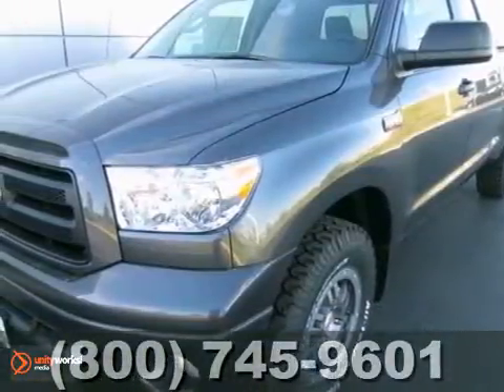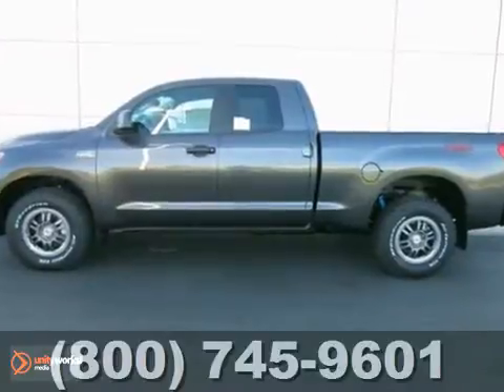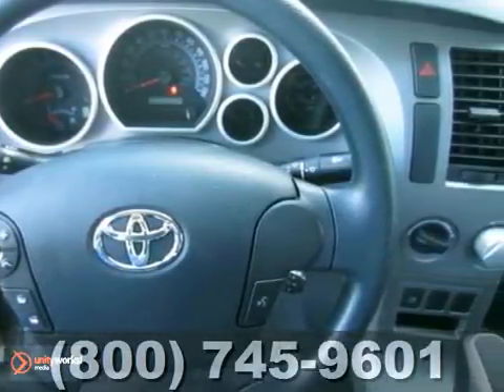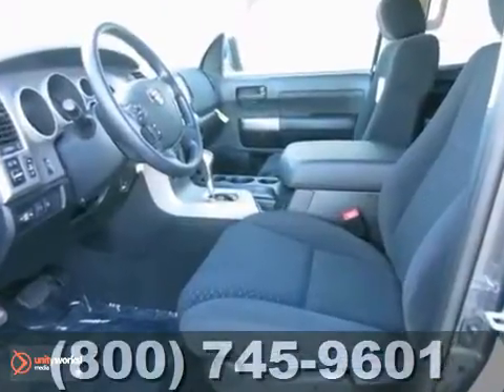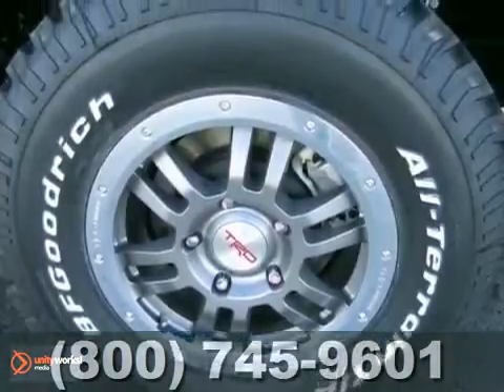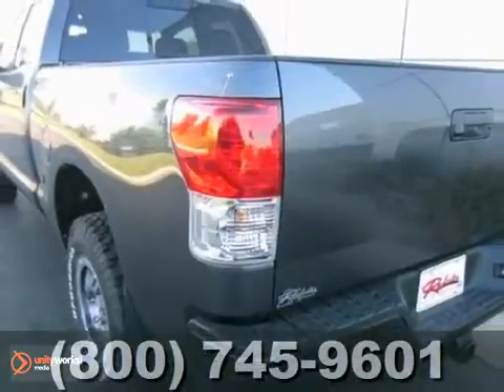It's a 2012 Toyota Tundra. This truck has a lot to offer, including four-wheel drive, Bluetooth wireless and steering wheel controls. It also has keyless entry, anti-lock brakes and stability control. The towing package and privacy glass only make it more appealing. Stop in for a test drive today.